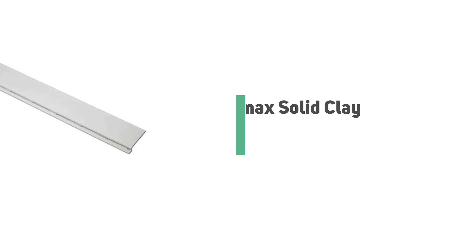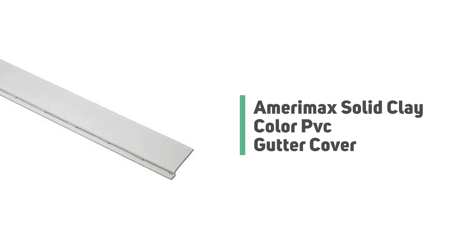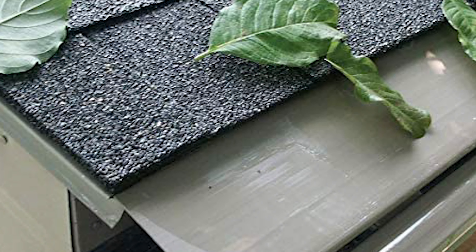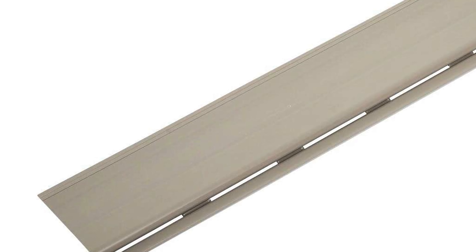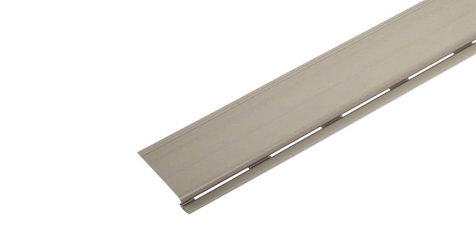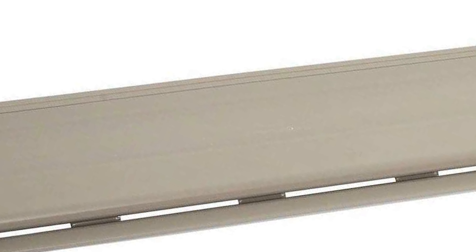Number 9: Amerimax Solid Clay Color PVC Gutter Cover. Do you need the best gutter cover for your ordinary use? The Amerimax Solid Clay Color PVC Gutter Cover is perhaps the most ideal decision for you. This gutter cover is certain to bring a smile to your face.